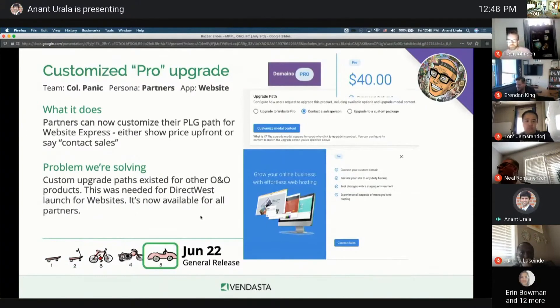My final update is that the team did the work on the custom upgrade paths for website. Partners can now define what the upgrade path looks like for PLG. Partners can decide if they want to show a price upfront for a pro edition, or they can choose to have an SMB contact a salesperson without defining the price upfront. This was instrumental for the Direct West launch a couple of weeks ago, and it's now available for all partners. That's all I have for today.